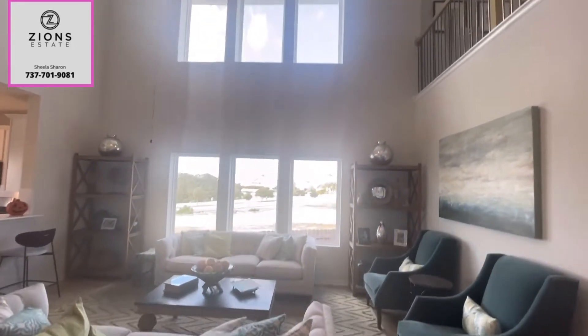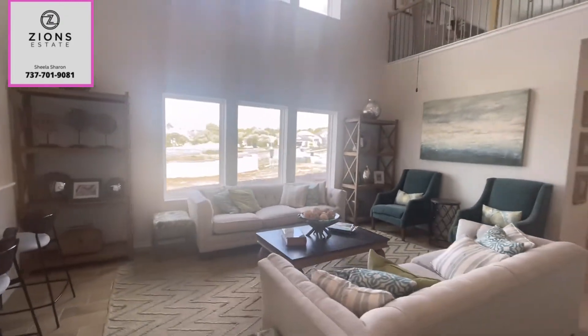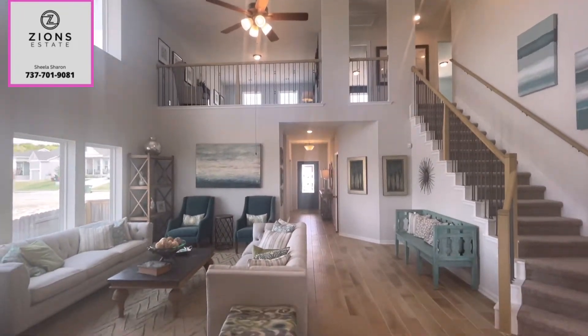Nice, spacious, big living room. It's got vaulted ceiling, plenty of sunlight, open to below. And this is the view of the house from the kitchen.